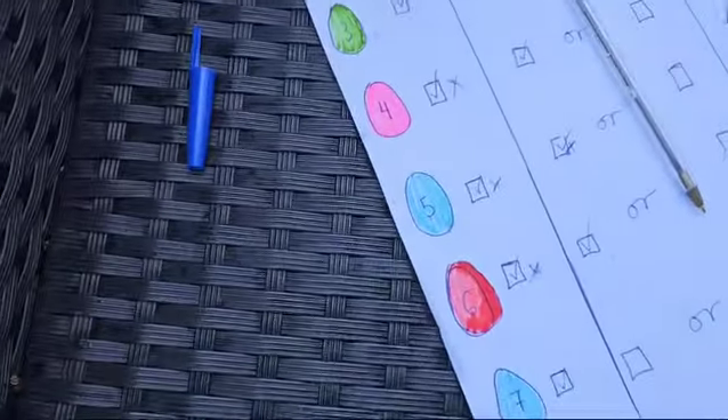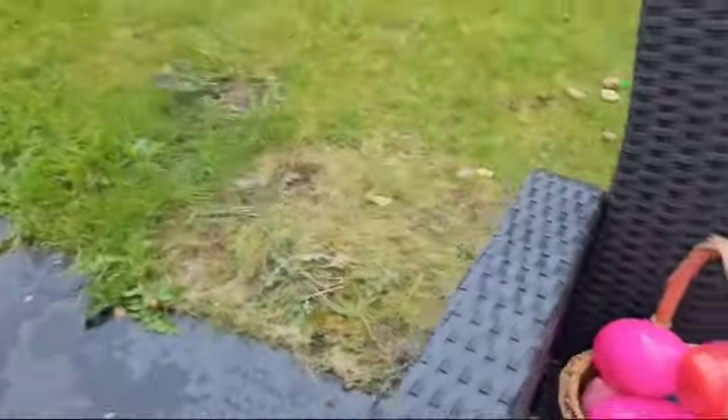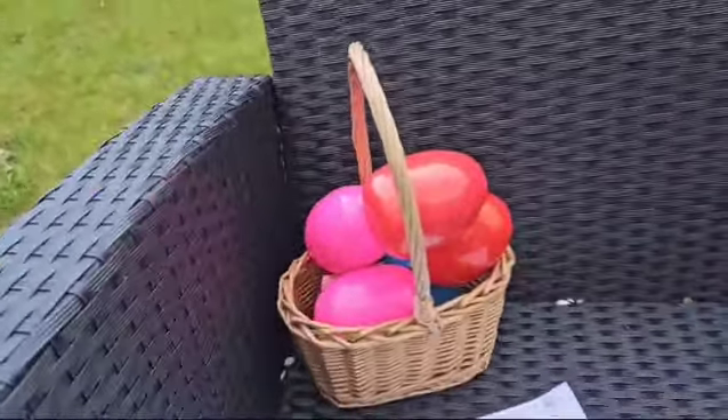Cross that one off actually. So we now have number 3 and 7. I think I want to go for 7. That's the same with me. Our basket's getting filled up.